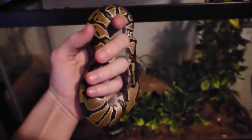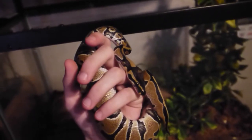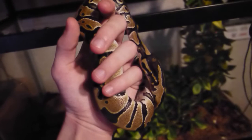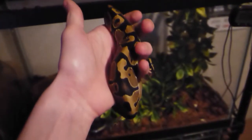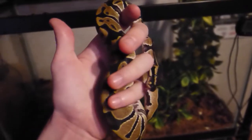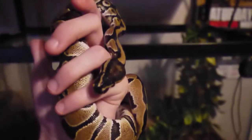Hey guys, ReptileCaptile here. I got a requested video on an update of the ball python, just gonna be showing you guys a quick update on his progression. When I first got him he was looking really nice, his colors are coming out a lot better. You can see here he's an orange ghost and it's a male. He's really hungry right now actually, I'll have to feed him this weekend.